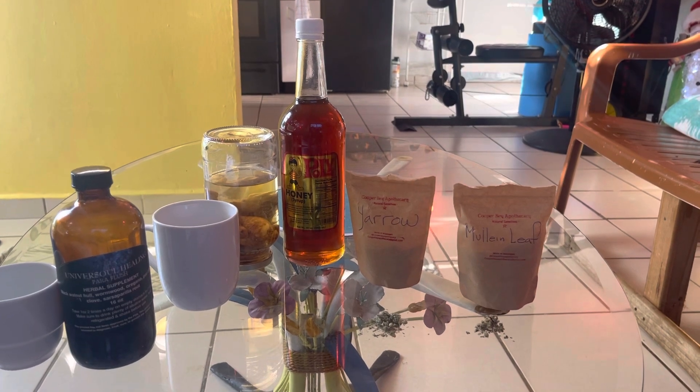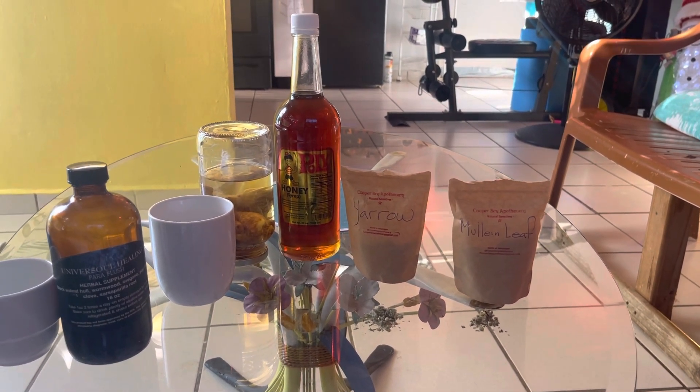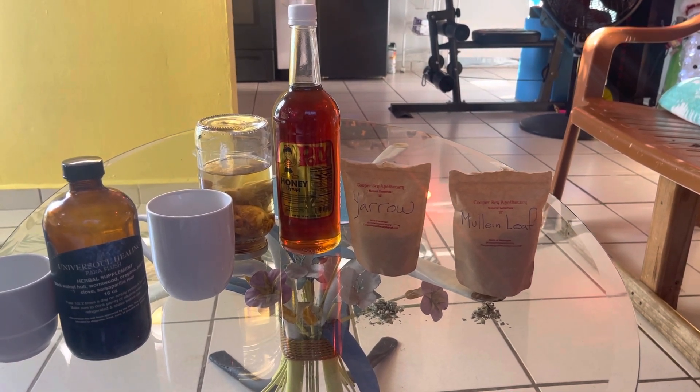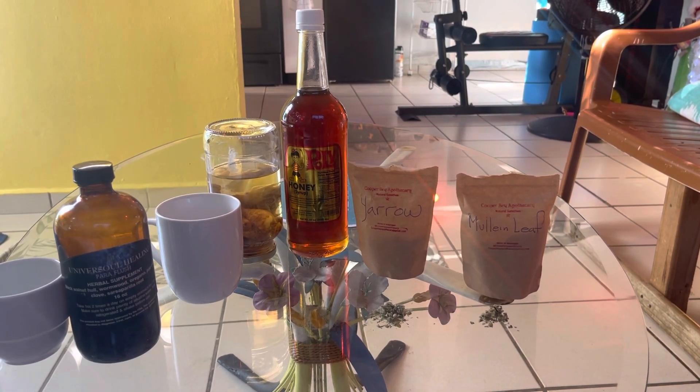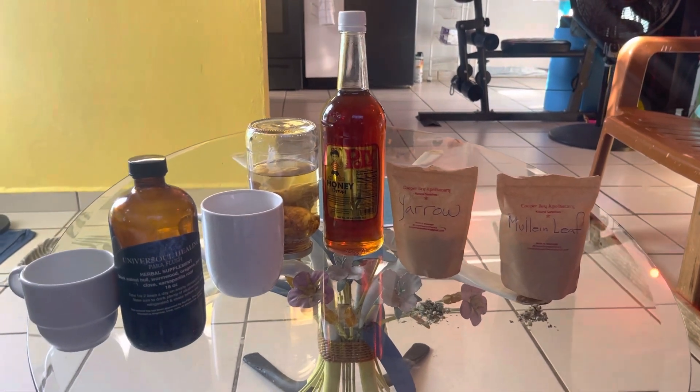The first time without sweetener that I took the tea, I drank it out of a glass, and the water was super, super green — very light green — and it changed my mood right away. As soon as I tasted it, it changed my mood.